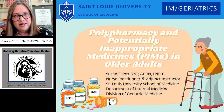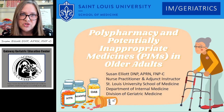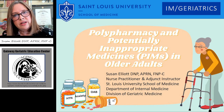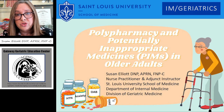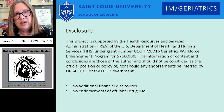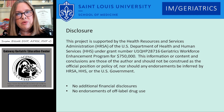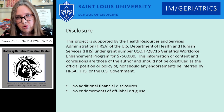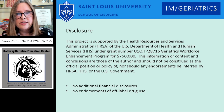Hi, my name is Susan Elliott. I'm a nurse practitioner at St. Louis University School of Medicine. I work in the Division of Geriatric Medicine. The talk today is on polypharmacy and potentially inappropriate medications in older adults, also called PIMS. Our university does receive funding through HRSA via a GWEP grant, which is the Geriatric Workforce Enhancement Program grant, and part of my salary is supplemented.